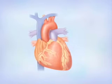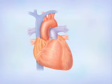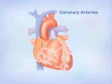Blood carries oxygen to the heart and the rest of the body through blood vessels called arteries. The coronary arteries wrap around the surface of the heart, supplying the heart muscle with the oxygen-rich blood that it needs.